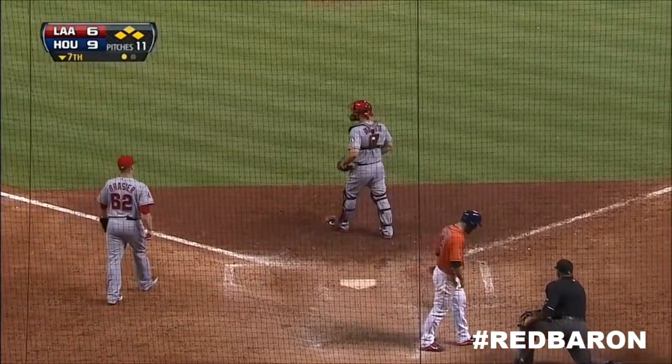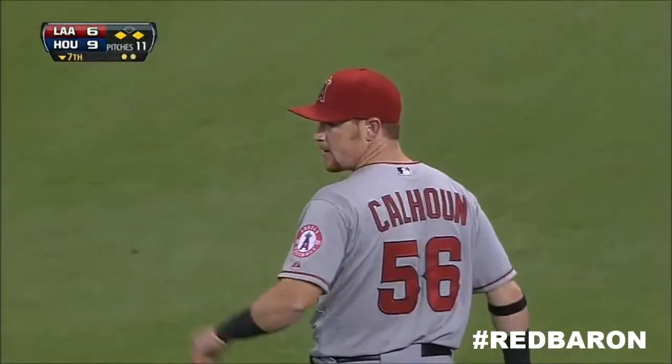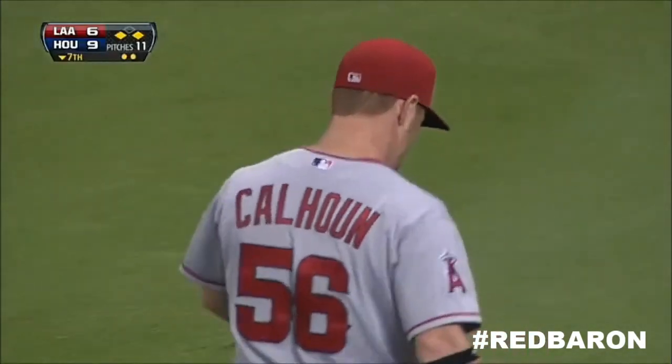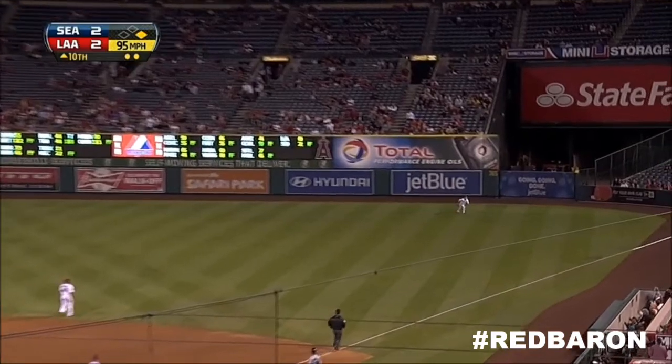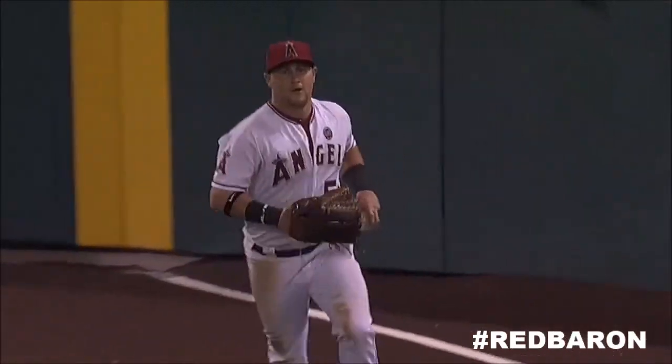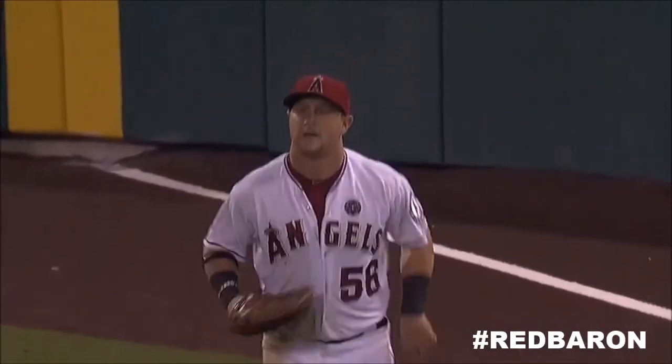What a throw out on Cole Calhoun. Oh, Calhoun — he brings it and will make the catch as he ends up on his belly. The Red Baron does it again. He's unbelievable. He is so aggressive.